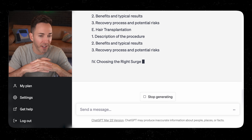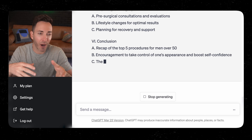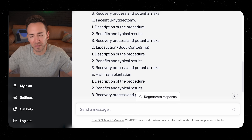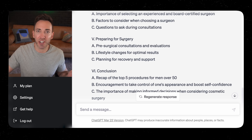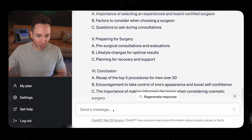If the content seems too thin to make a long enough article, now is when you'd request additional points. If anything didn't seem right, you can replace one point with another. Just talk to it like it's a person — like a copywriter — because that's what the 'chat' in ChatGPT means: you can just chat with it and be conversational. You could say, 'I don't like this Part Five: Preparing for Surgery, can you take it out?' And it'll rewrite without it.